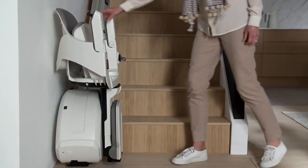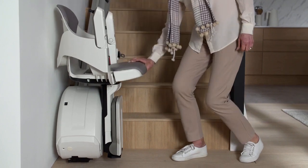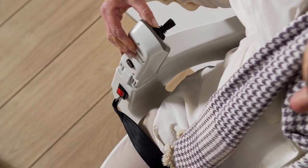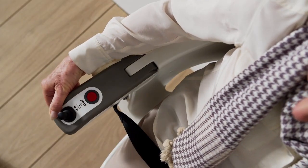Make life easy with HomeGlide's optional linked seat and automatically folding footrest, retractable seat belt and integrated joystick control.